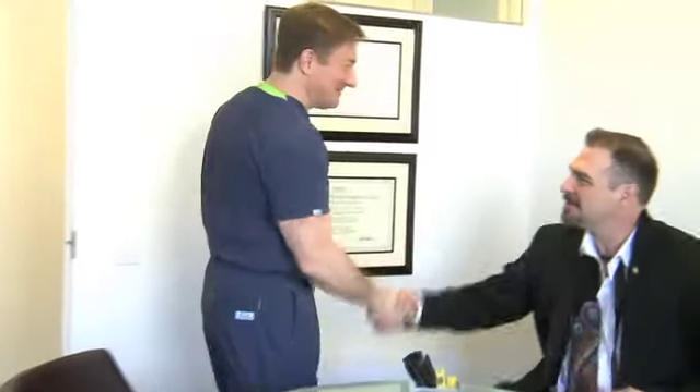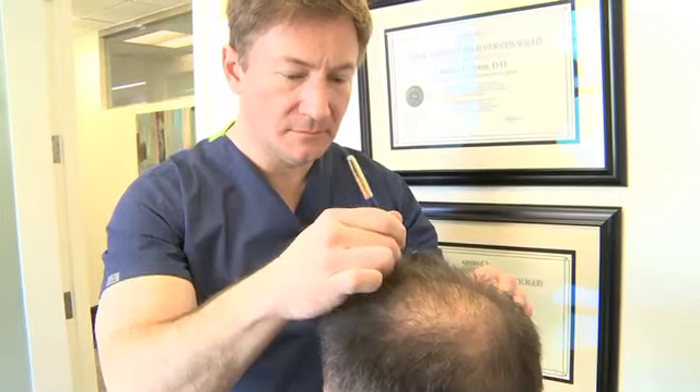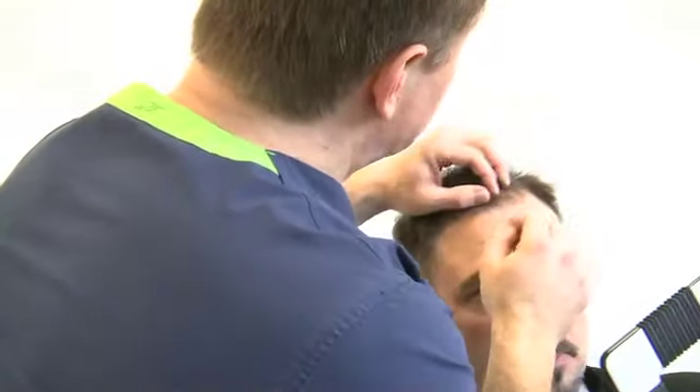Unlike many hair restoration surgery clinics, our patients will meet with either Dr. True or myself. We will listen to their concerns, make a diagnosis, go over their complete medical history, come up with a plan that's appropriate for their patterned loss, and, if appropriate, recommend surgery or medical therapy, or nothing at all depending upon their situation.